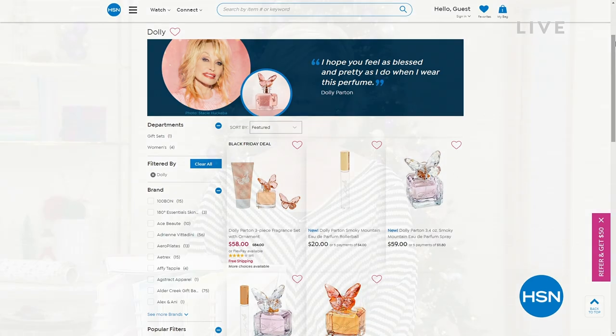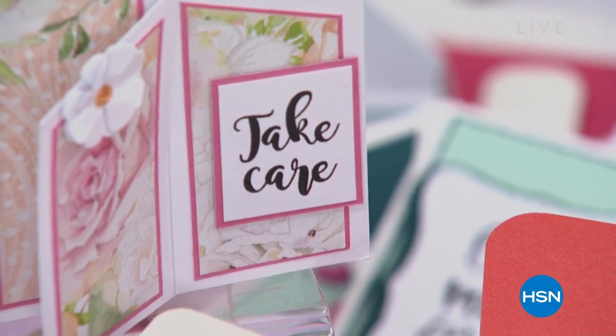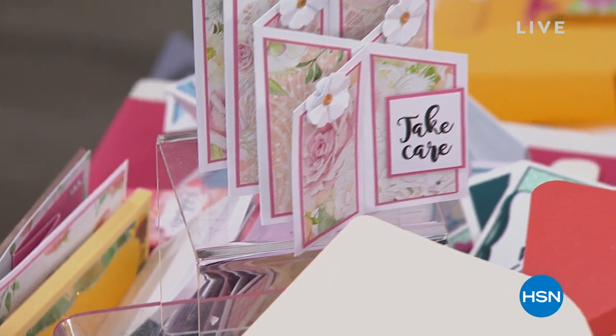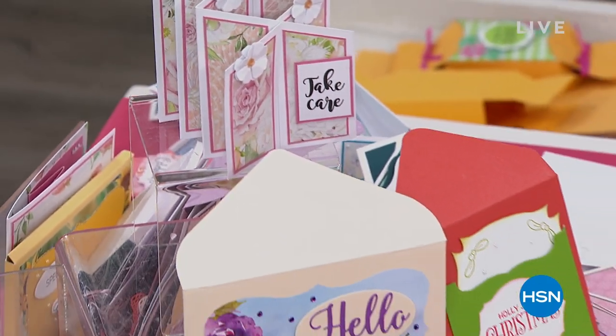We're going to take a little break. Don't forget to check out those goodie bags from Crafter's Companion. But when we come back, we're going to help you create a card with some beautiful florals and colors and so much more.